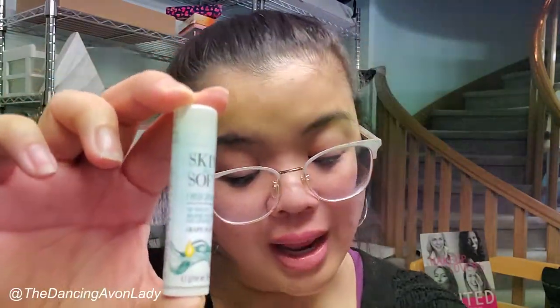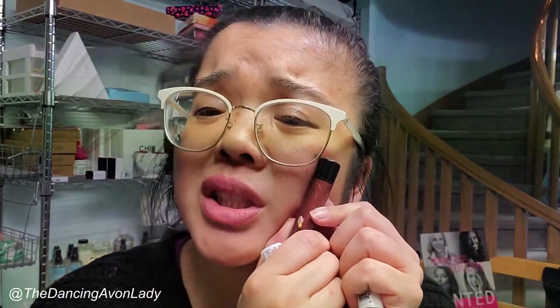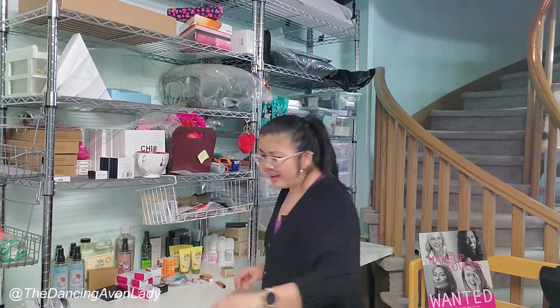Look how pretty and cute these lip balms are — cherry and strawberry. I love lip products. Then we have the Skin So Soft ones: the original and the Supreme Nourishing one. I wish this one was chocolate — imagine a chocolate lip balm, that would be incredible. Did we ever have a chocolate lip balm? I vaguely feel like we've had one. I know we had a chocolate ice cream cone shaped body wash scrub at one point — oh my, I was obsessed with that one.